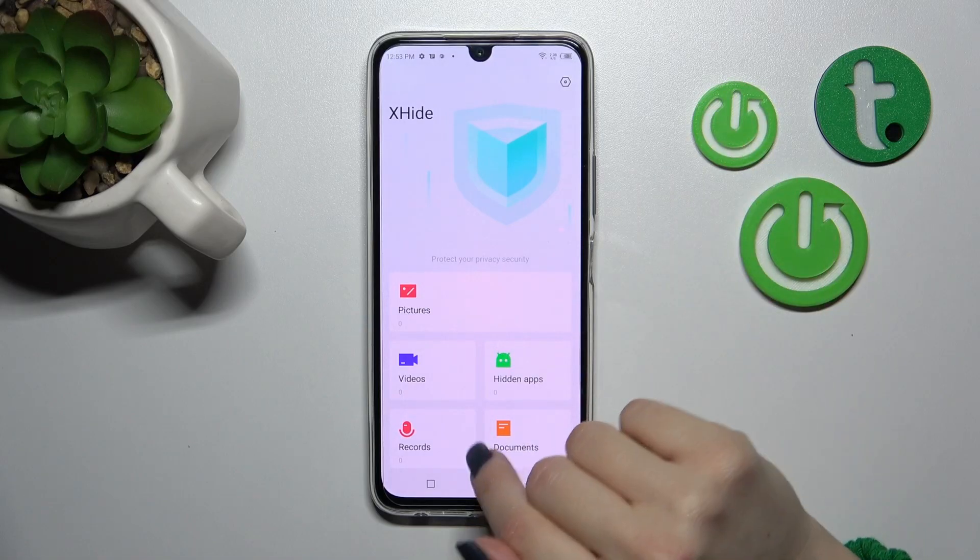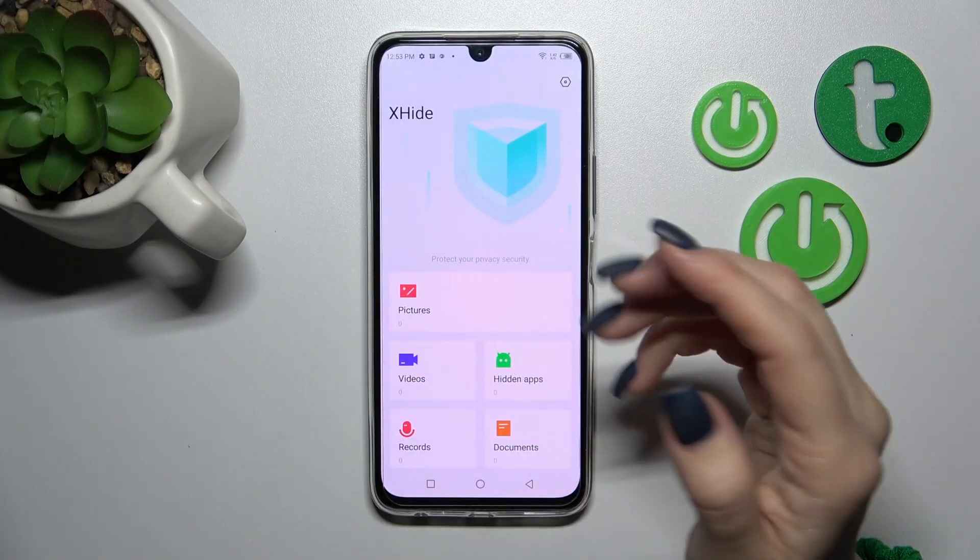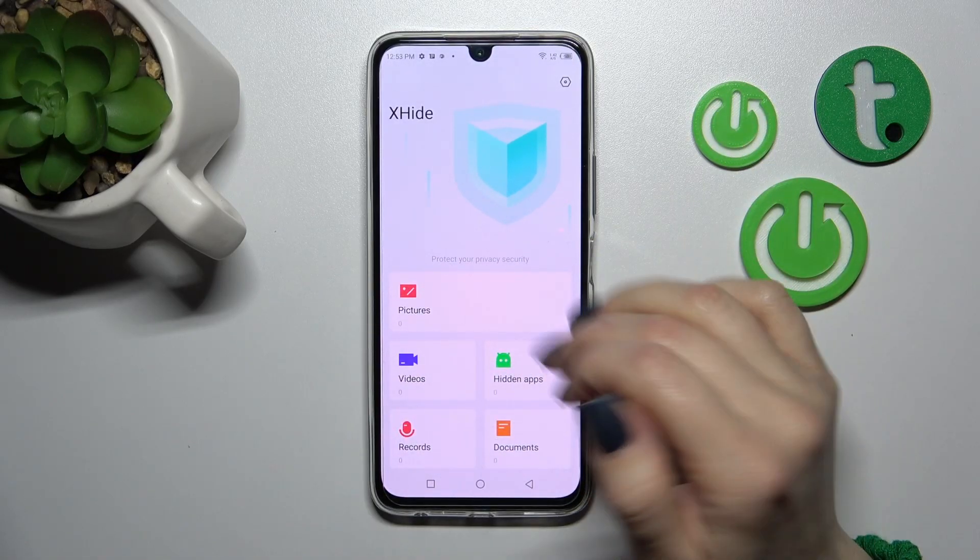You can skip it or just log in and you'll see here the sections: pictures, videos, hidden apps, records, and documentations.